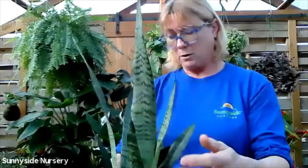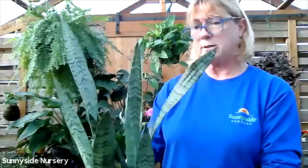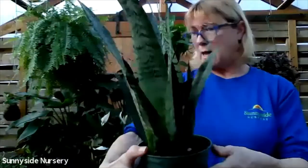When you do water, saturate the soil and repeat the drying process. This is Sansevieria zalanica.